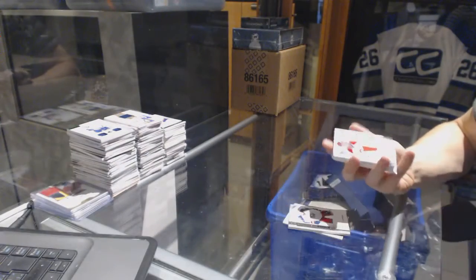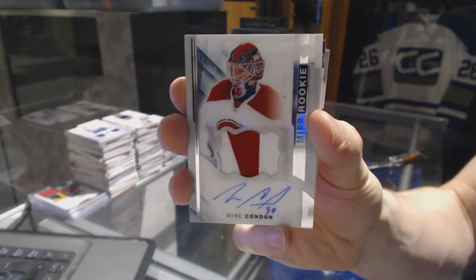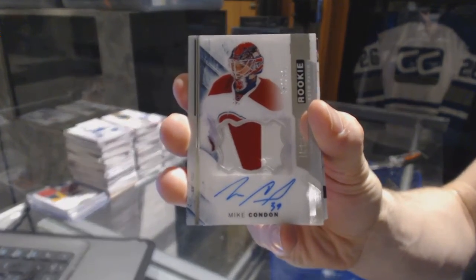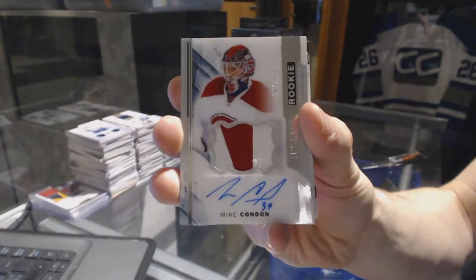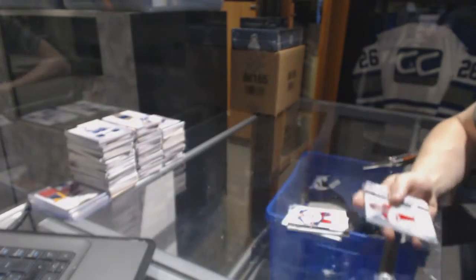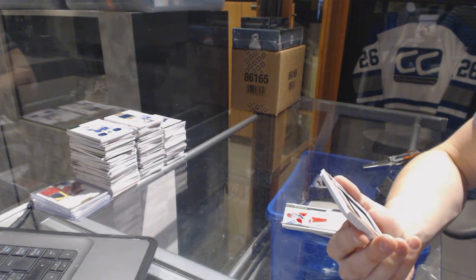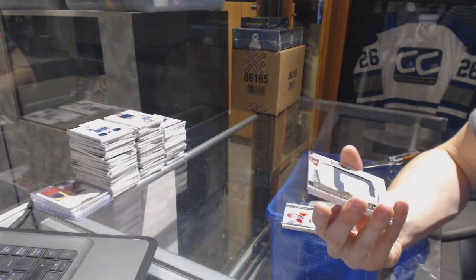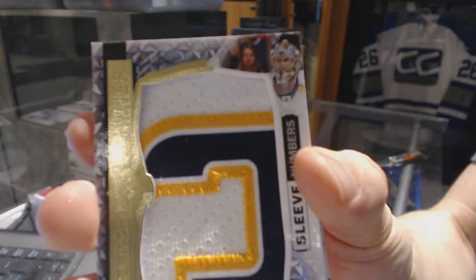We've got a two-color rookie patch auto, number 375, for the Montreal Canadiens — Mike Condon. And a sleeve number mega patch, number 1 of 6, for the Nashville Predators — Pekka Rinne.